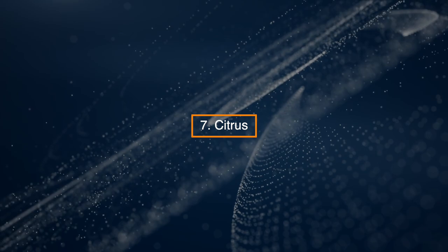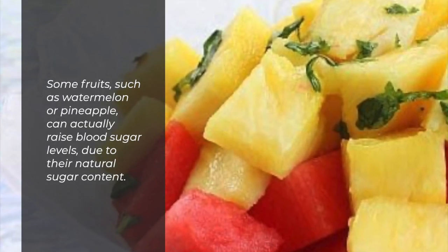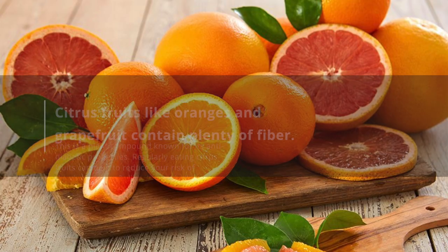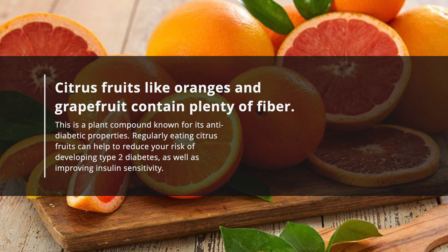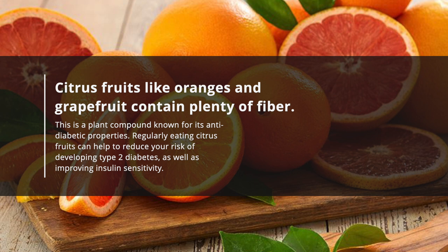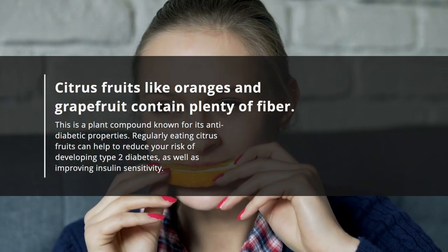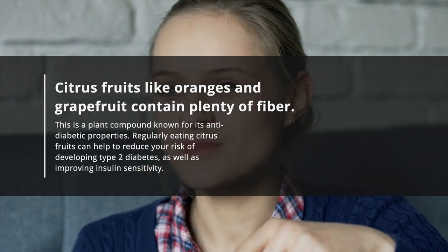7. Citrus. Some fruits such as watermelon or pineapple can actually raise blood sugar levels due to their natural sugar content. Citrus fruits like oranges and grapefruit contain plenty of fiber, a plant compound known for its anti-diabetic properties. Regularly eating citrus fruits can help to reduce your risk of developing type 2 diabetes as well as improving insulin sensitivity.